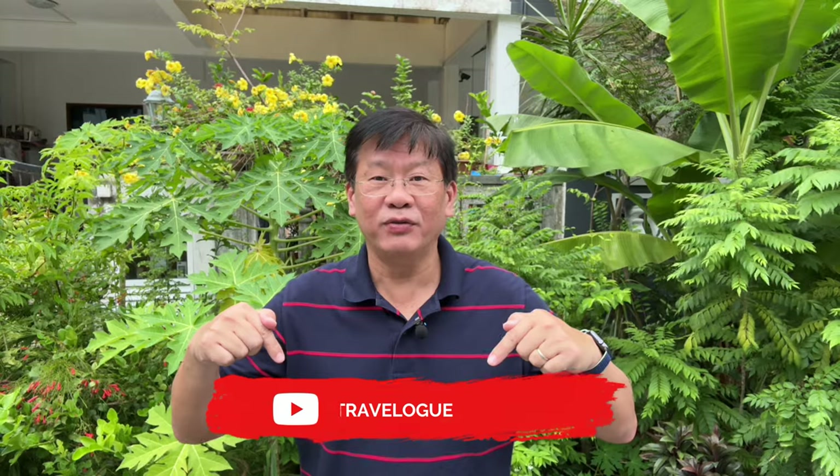That concludes our whirlwind tour of Beijing's top attractions and culinary delights. Remember, this is just a taste of what this amazing city has to offer. So pack your bags and embark on your own Beijing adventure. If you enjoyed our video, don't forget to like, leave a comment, and subscribe to our channel, Gibbon Travelogue. Till our next video, we'll see you again!